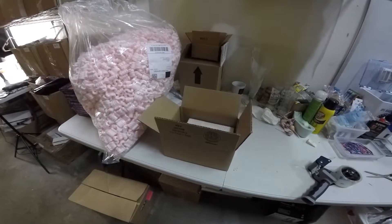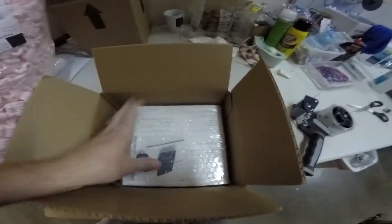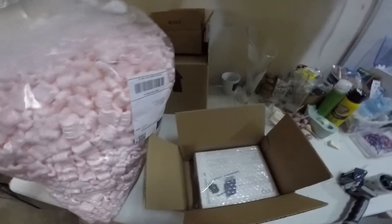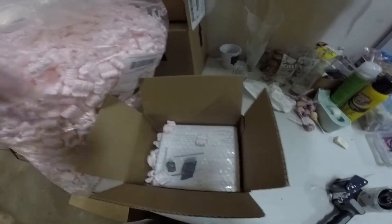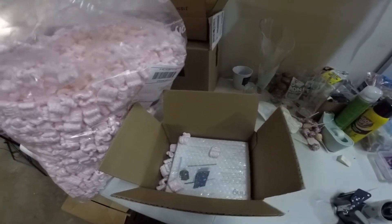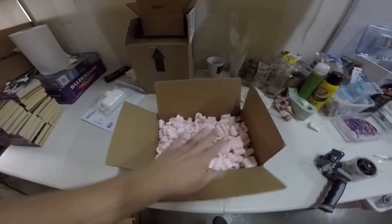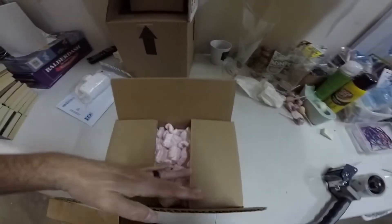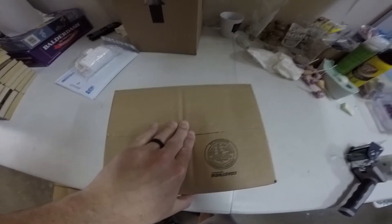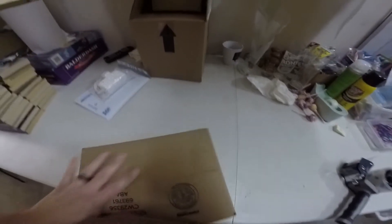Next is the Ring solar panel. I put bubble wrap on it and it's snug in the box, then filled it with packing peanuts. When packing with peanuts, press down on the material — if it springs back, the item is snug and secure. Once you tape it up, you should be able to shake the box without hearing the item move inside.